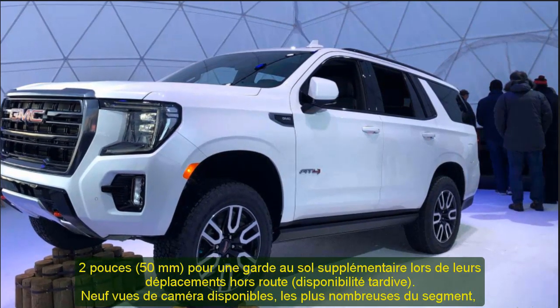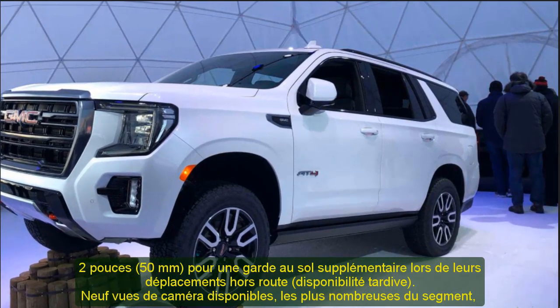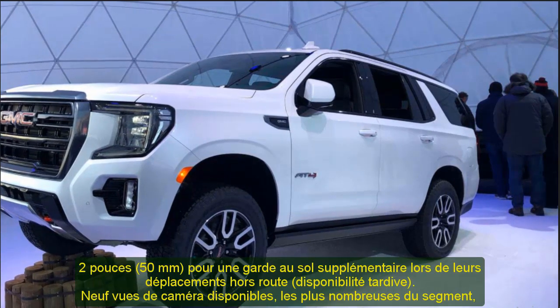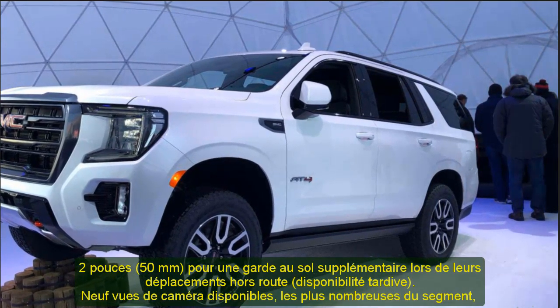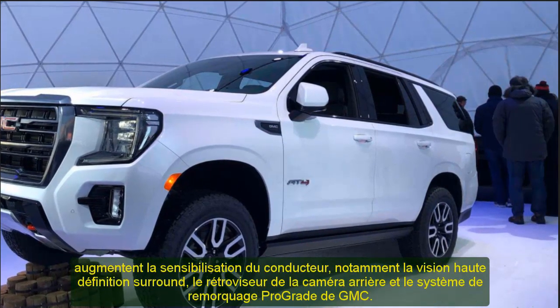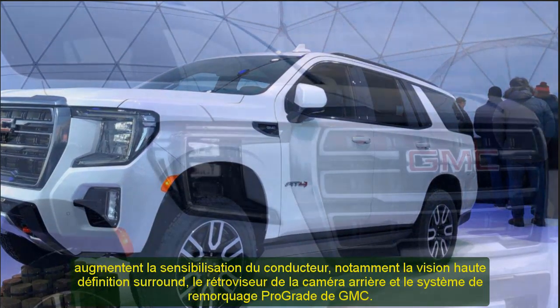Yukon was the model in which Denali originated in 1999, and now more than 20 years later, we're introducing the quintessential Denali, says Helen Emsley, Executive Director of Global Buick and GMC Design. It delivers a first-class experience with an all-new exclusive interior and a bolder, more distinctive exterior design.